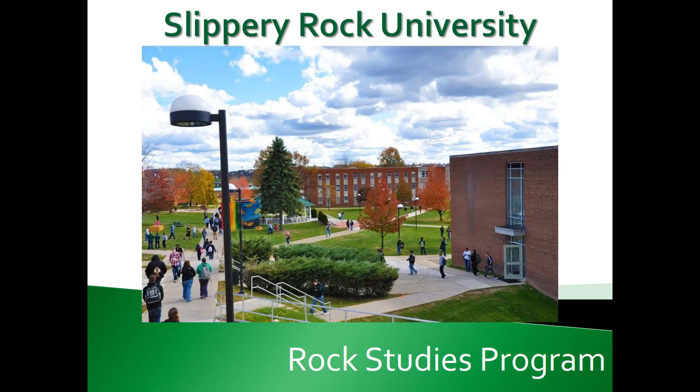Welcome to Slippery Rock University's Rock Integrated Studies Program introduction video. The Rock Integrated Studies Program, or Rock Studies, is a new general education program.